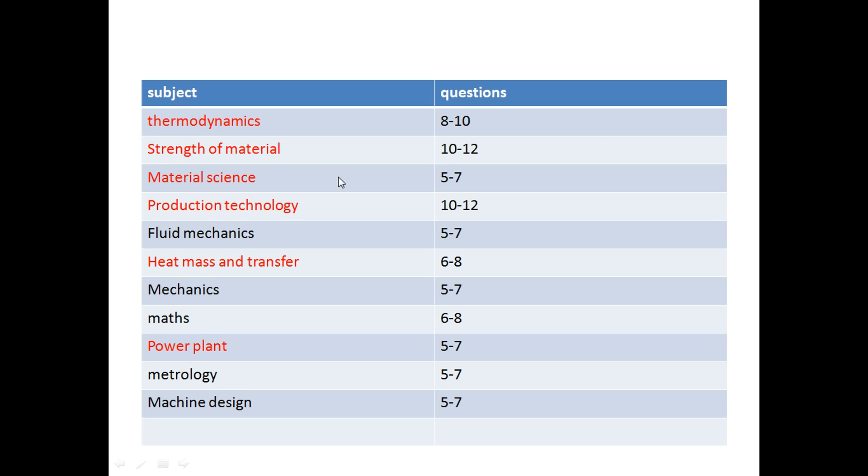Third is material science — you will get 5 to 7 questions from material science in the ISRO exam. This is a key difference from GATE, where you hardly get one question in the one-mark section. In ISRO you get more questions from material science. These questions are theoretical — if you know the answer you tick immediately and move on. You can score high marks in material science, making it a very important subject from the ISRO point of view.